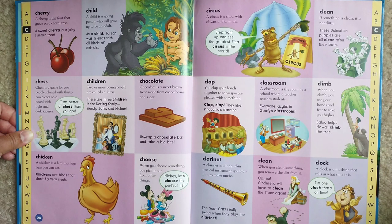Chocolate. Chocolate is a sweet brown treat made from cocoa beans and sugar. Unwrap a chocolate bar and take a big bite.